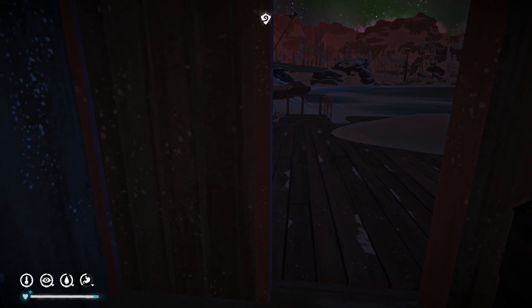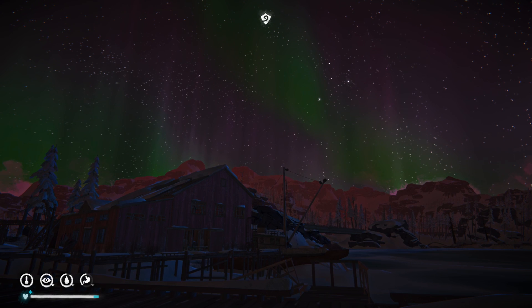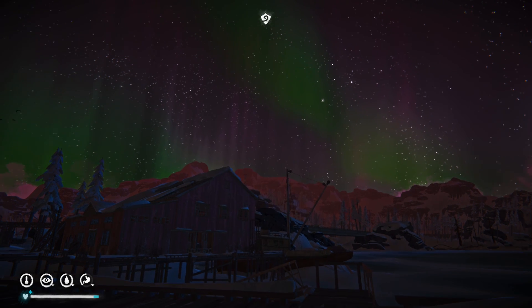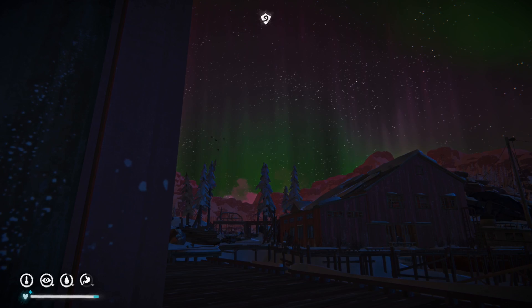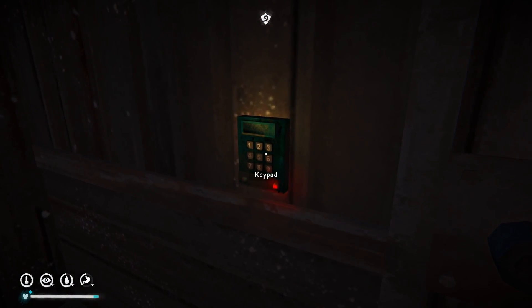Hey guys, welcome back to The Long Dark. Finally, after five days, I've exhausted all my food - all those cans I brought. Five days and nights waiting for this aurora, so here we go.